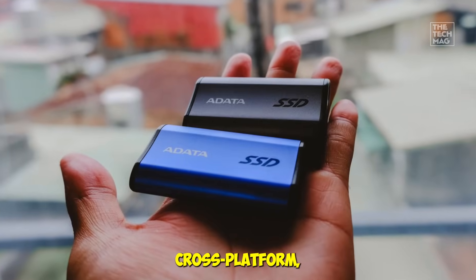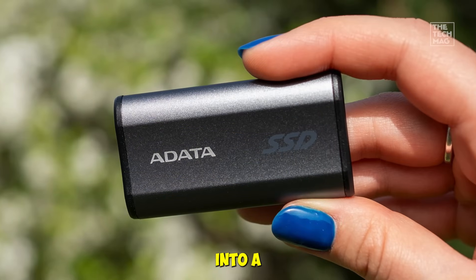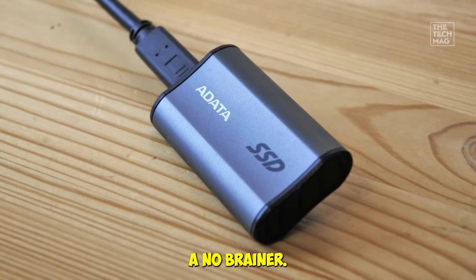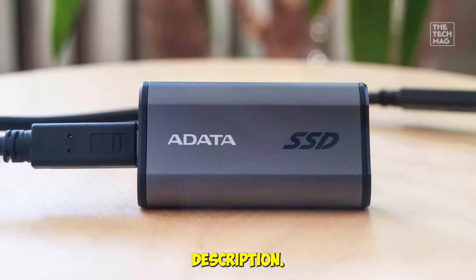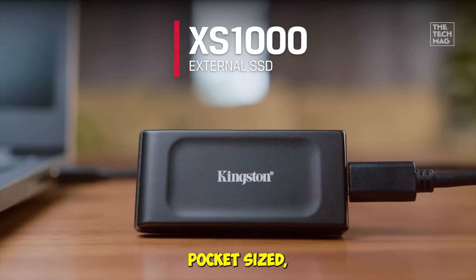It's cross-platform compatible with Windows, macOS, and Android, so you're not locked into a single ecosystem. If you want a reliable, portable SSD without spending a fortune, the SE880 is a no-brainer. Grab the Addable SE880 in the description.